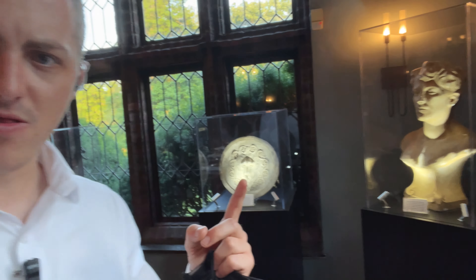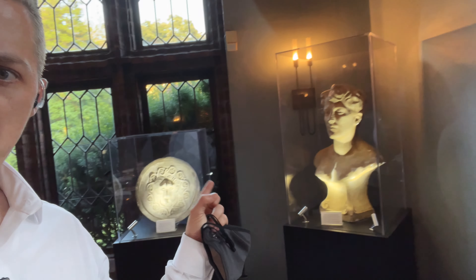But this room right here is really cool — like look at this, it's like a museum in here. Really cool stuff.